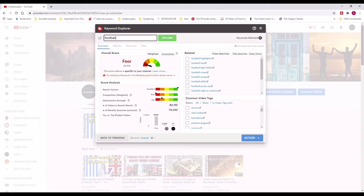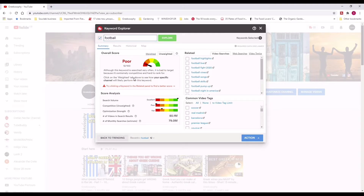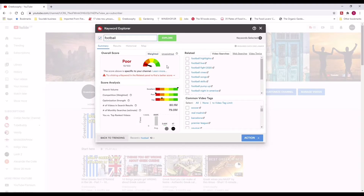This part is the important part because it gives you an overview score of the keyword football. As you can see it has a very low score, 10. That is basically because there are millions and millions of sites that have to do with football, whether that's gaming, actual football, American football, and so on. The important part is the weighted and the unweighted sections. The unweighted section gives you the generic score, but the important section you need to use is the weighted one, because this takes into consideration the SEO setup of your channel. It gives you a much better score on whether your video under this keyword will rank high or not.